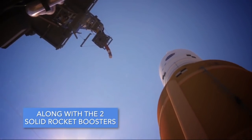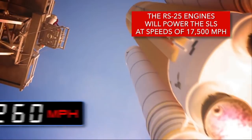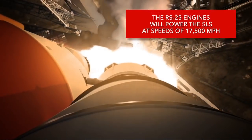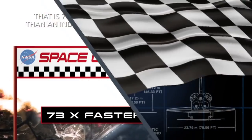Along with the two solid rocket boosters, the RS-25 engines will power the SLS at speeds of 17,500 miles per hour. That's 73 times faster than an Indy 500 race car.